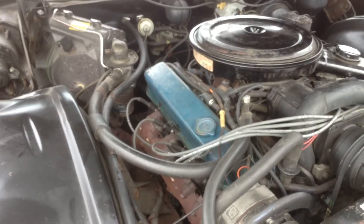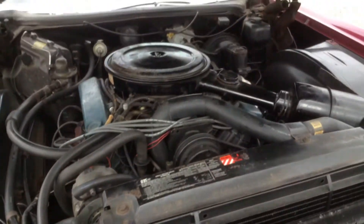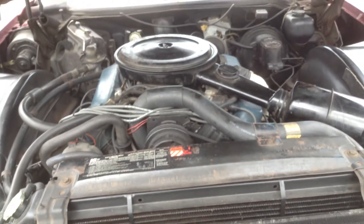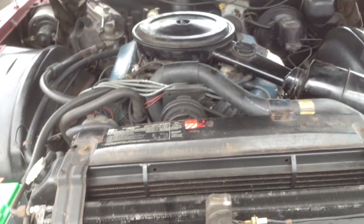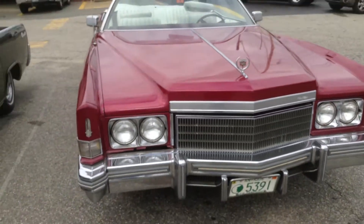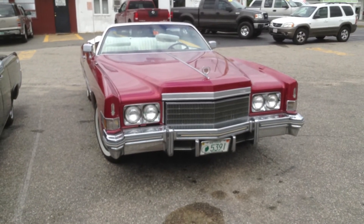Not very powerful. Kind of a lead sled, because 74 is directly smack dab in the middle of all the emissions requirements choking all these poor 70s cars out. But this isn't really a performance car — that's not what this is about, as I'm sure you can tell.